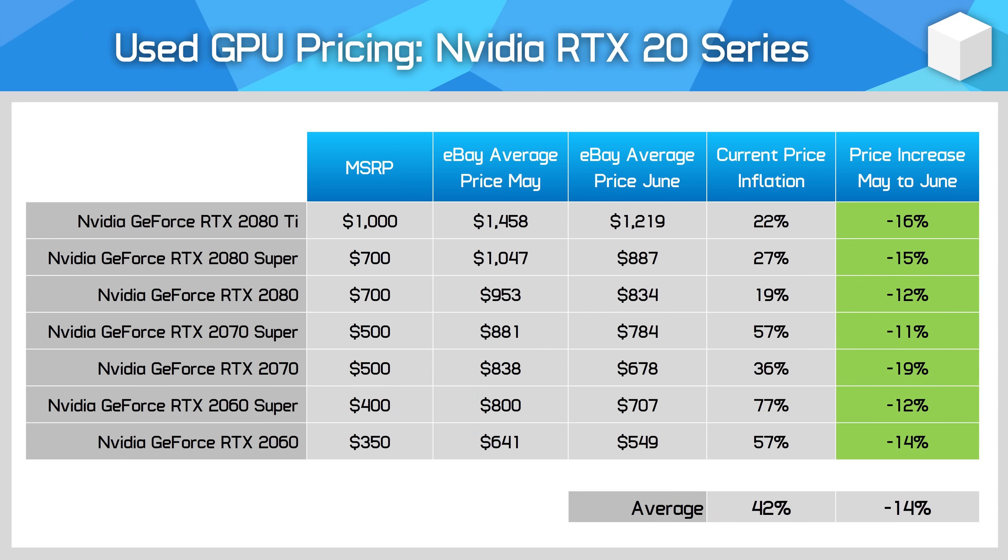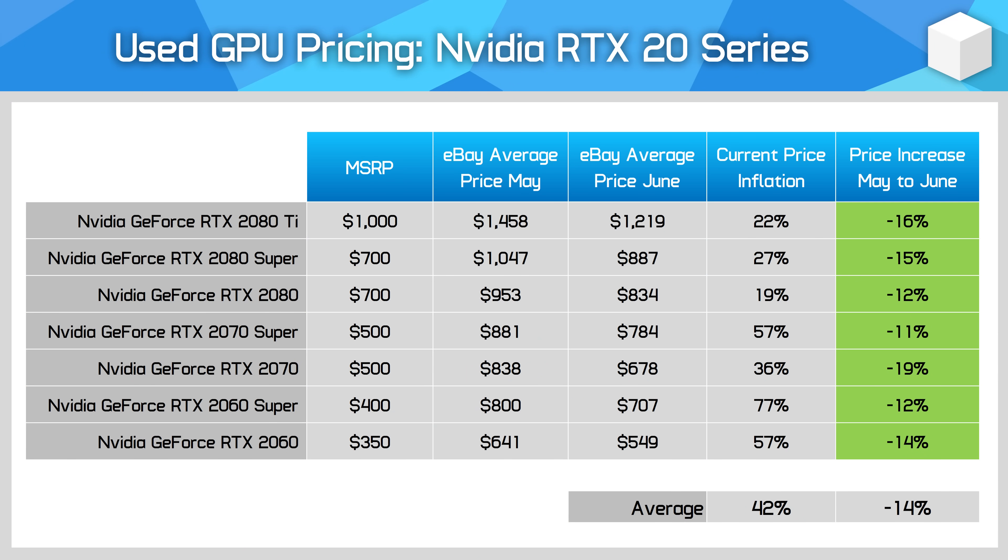I also wanted to spend some time looking at the used market and set up the process of tracking used prices over the coming months for older generation cards. Have prices on the used market also dropped in line with new current generation GPUs? Yes they have. First up, the GeForce RTX 20 series. Prices have dropped 14% on average for used models, and while most models are still sold for above their initial launch MSRP, that gap is shrinking. Unfortunately, GPUs like the RTX 2060 remain woefully overpriced due to a lack of newer cards in that performance tier — you have to spend about $100 over launch price for an RTX 2080, but $200 over launch price to get a 2060.